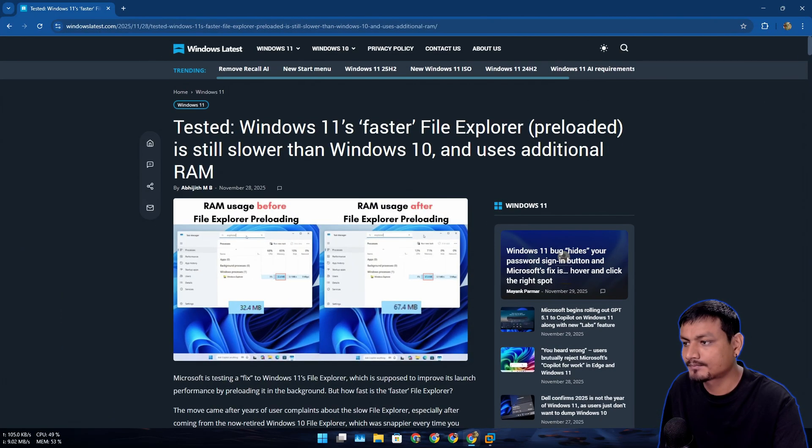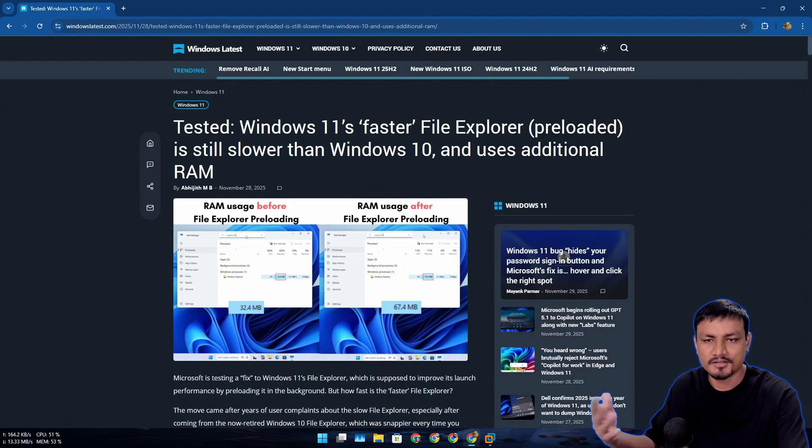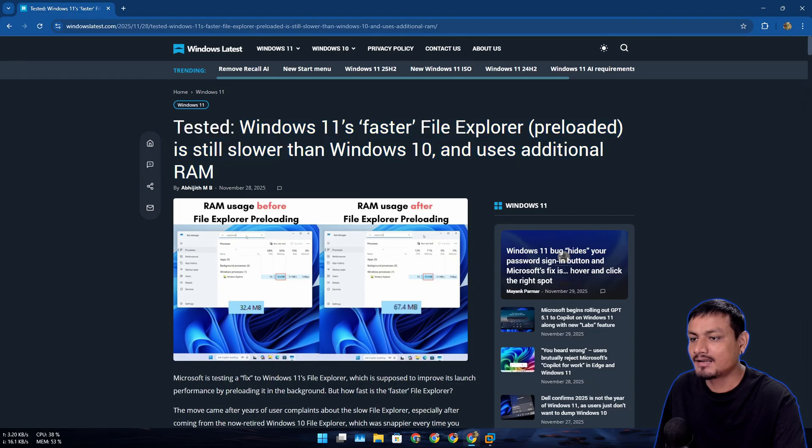But first, check this out — someone tested the new faster, pre-loaded File Explorer, and on their test, even after pre-loading, the File Explorer in Windows 11 is still slower than Windows 10.